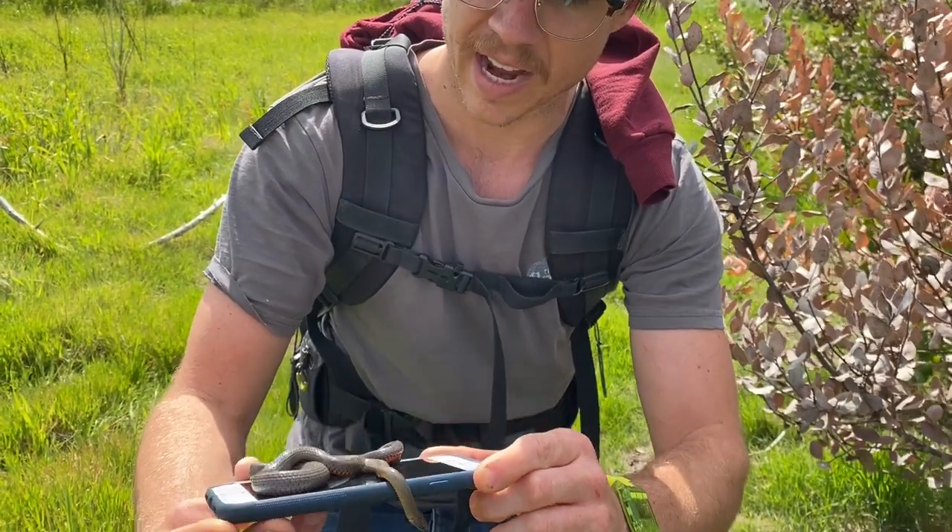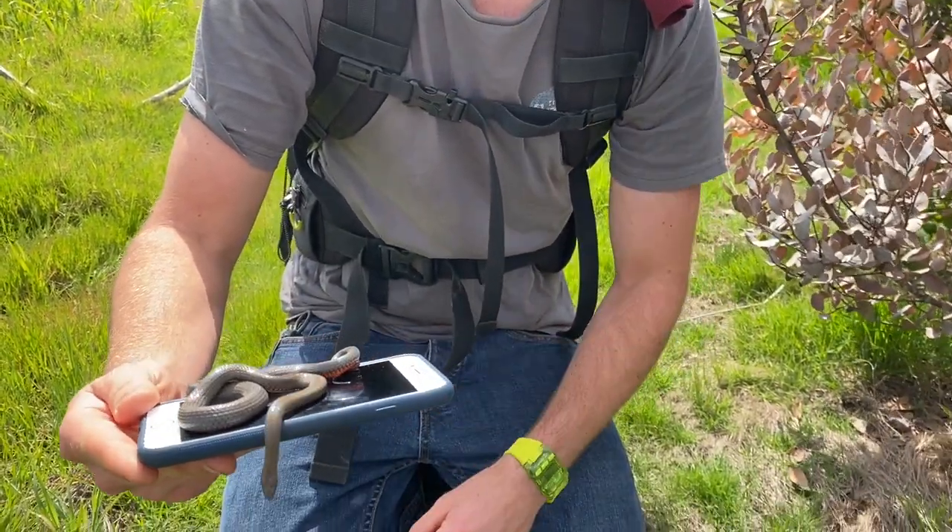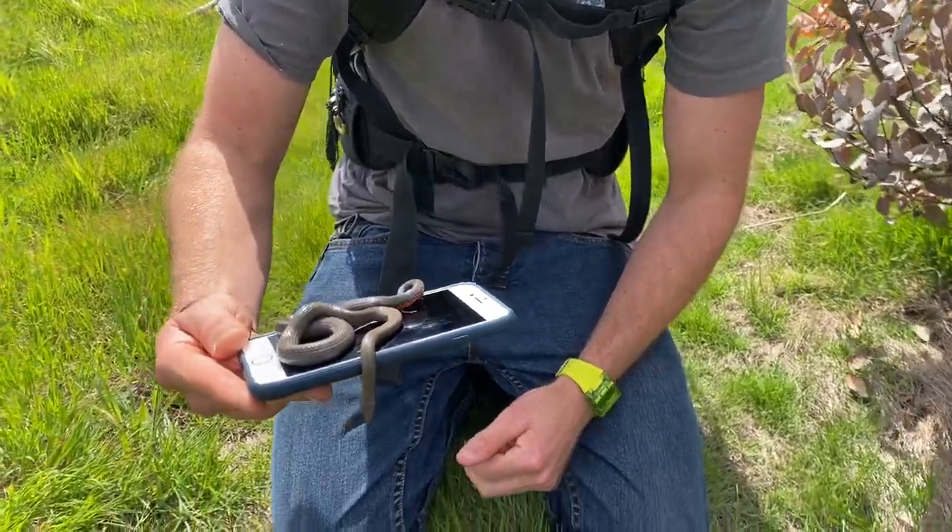They're normally much blacker too, much more dark, but this guy is seriously twice the size of any other ring I've seen.